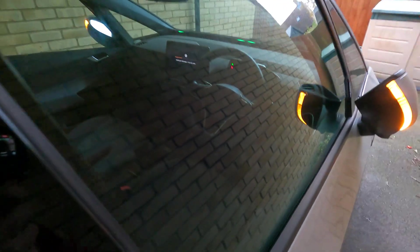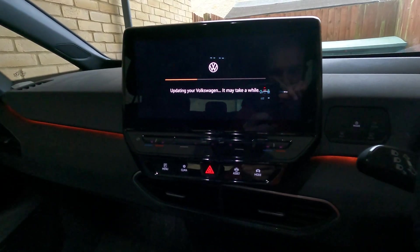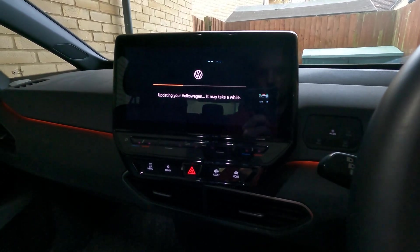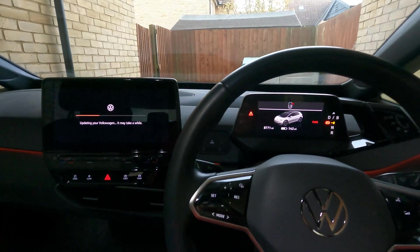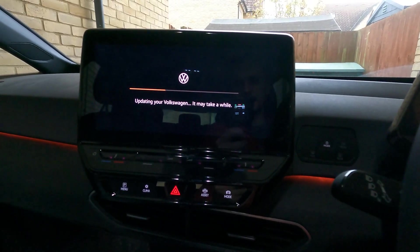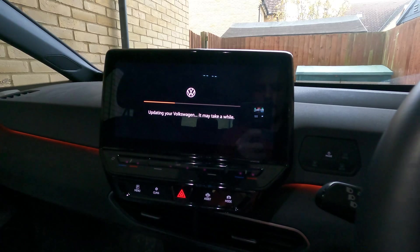Okay, just come back to the car about 10 minutes later — you can see once again that light's on there. So it will let us unlock it and work as a kind of sitting device, not as a car. As you can see: 'updating your Volkswagen, it may take a while.' According to the screen it's about a third of the way through, so it may take a lot less than three hours, but I suspect it probably will take a while. The ignition button does nothing, the brake pedal does nothing — you can't start or move the car. We'll come back in about three hours or so.